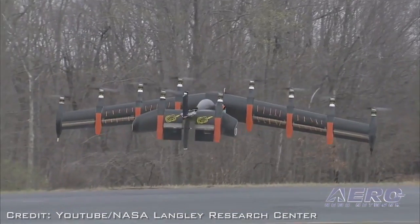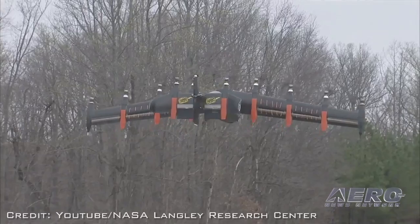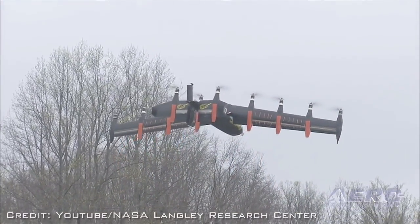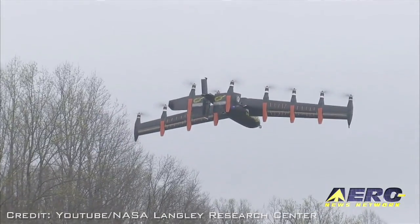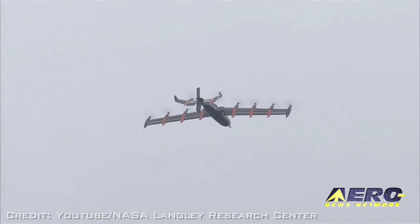Other ideas would be design improvements — like in hover, the yaw control is a little inadequate, so design changes to the conceptual design of the airplane would be the next steps I'd like to see. Well, we appreciate your time, and thanks for talking to Airborne and AeroTV. Thank you very much.